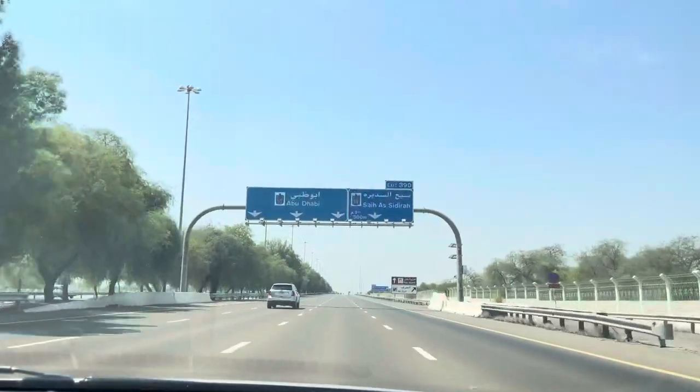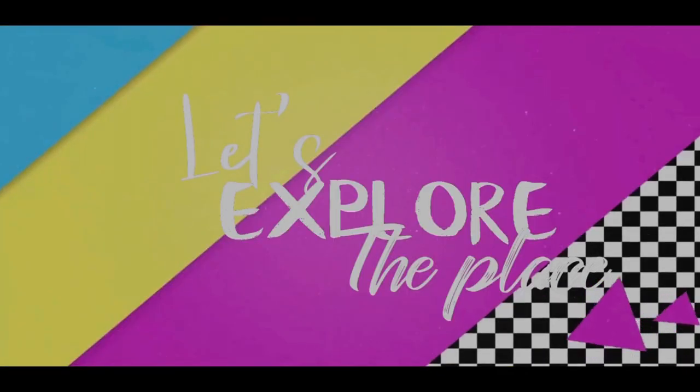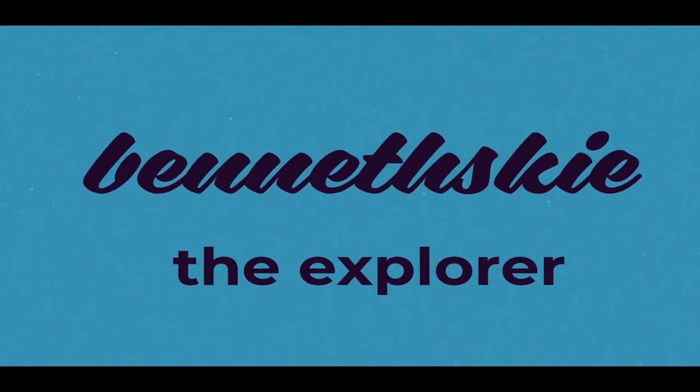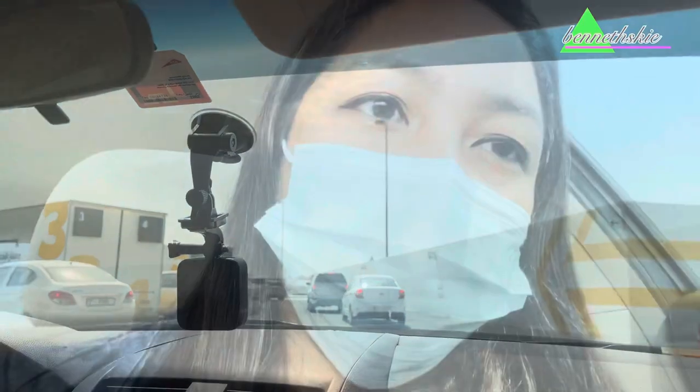Finally, I'm here now in Abu Dhabi! Hey, what's up? It's me again, Bennett, and I'm with daddy Amir now — he's my good friend and he's with me to help me explore Abu Dhabi.